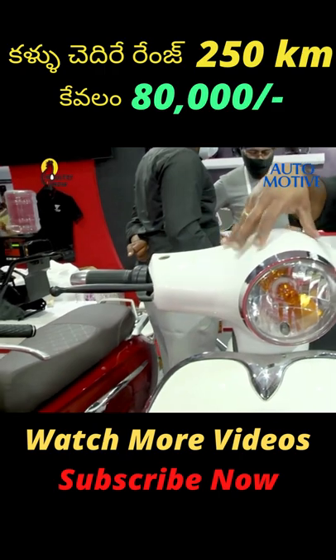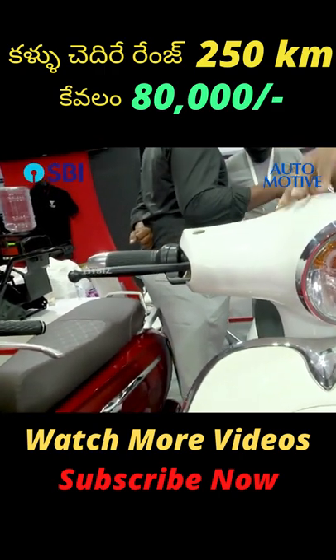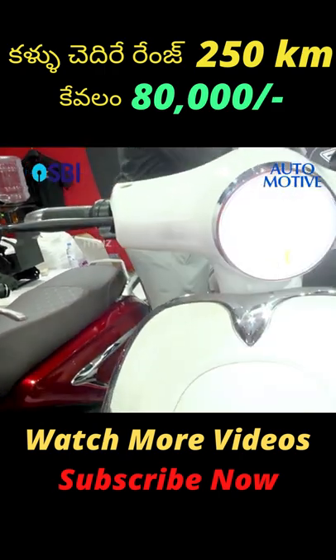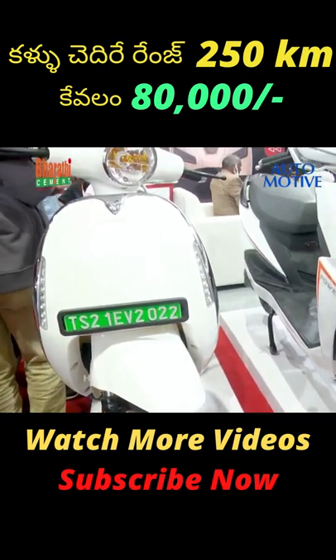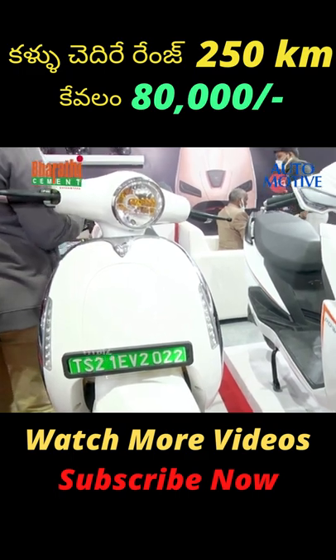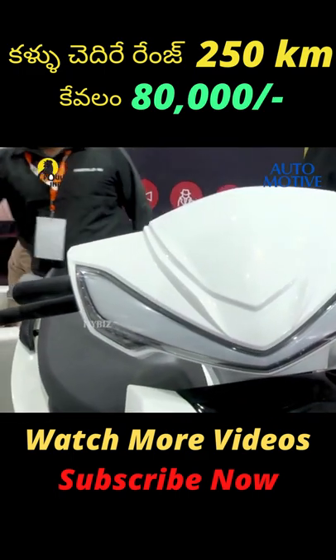It has a subsidy which is currently under process. It has a dual battery option. In the market, the available batteries are 60W 30H, 60W 35H, and 60W 40H.